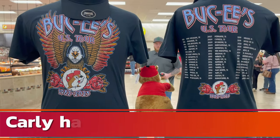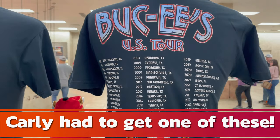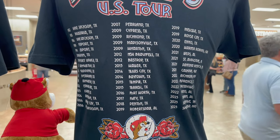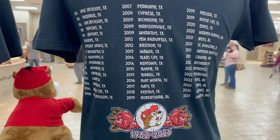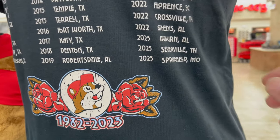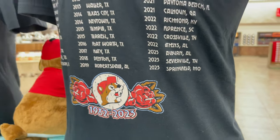Here is a Buc-ee's U.S. tour shirt, 1982 to 2023. And on the back, they list all the towns where Buc-ee's are located and the year that they opened. You can see 2023, Sevierville, Tennessee — and we were here for that grand opening.